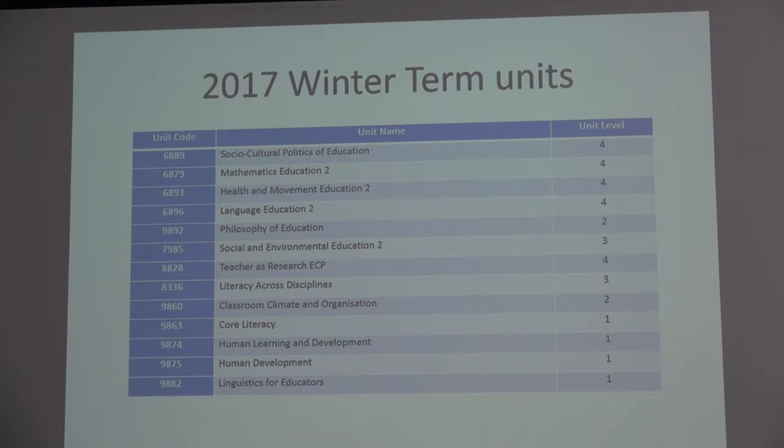There are flyers here with the detail, and these slides will also be on the Moodle site.